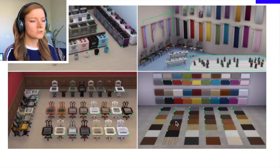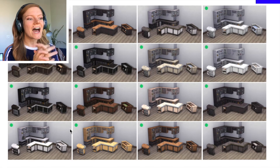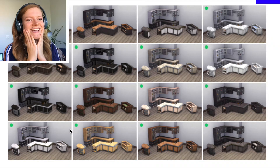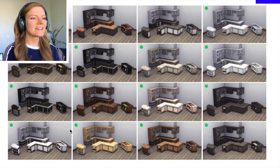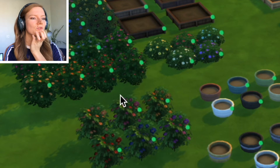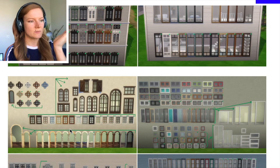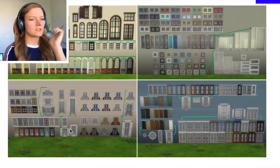New floor patterns, ooh new color of chessboard. New counters - I am so excited for this you guys. New flowers, like new bushes. This is incredible. This adds so many more options and it's all base game stuff. Wait, they updated every single window in the base game.